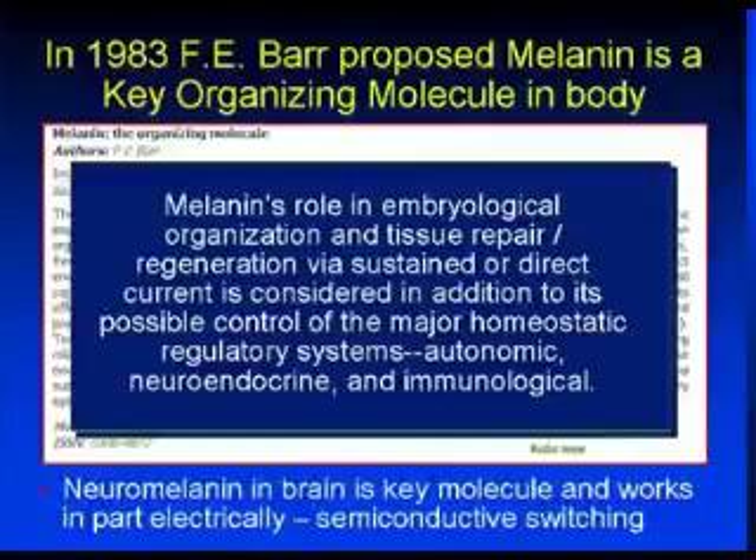Connected to the major role that it plays to balance the body — that's called homeostasis — in the autonomic, neuroendocrine, and immunological system. So in other words, melanin may play a much bigger role than just absorbing radiation, and when you get it into your body, it actually has a major effect on your immune system.